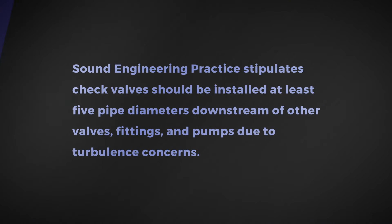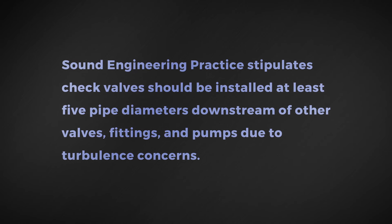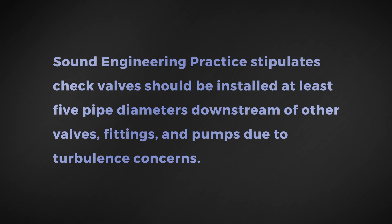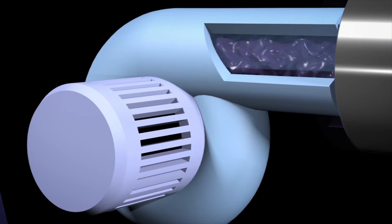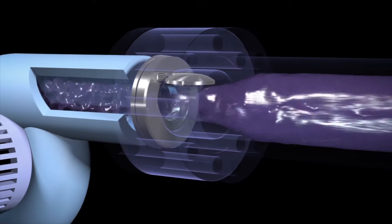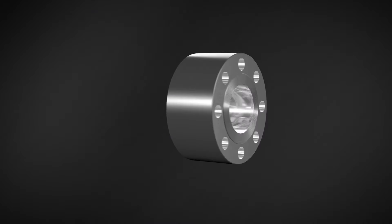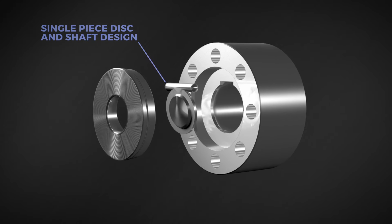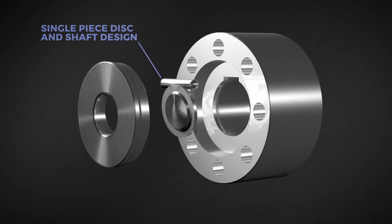Sound engineering practice stipulates check valves should be installed at least five pipe diameters downstream of other valves, fittings, and pumps due to turbulence concerns. In reality, there is often not enough space to accommodate five pipe diameters, and check valves are often installed directly to the outlet of pumps — the result being premature failure of conventional check valves. High Grade check valves are specifically designed with superior materials and features such as our single-piece disc and shaft, which allow them to be installed in less than optimal installations and far outlast other types of check valves.